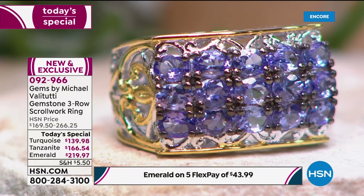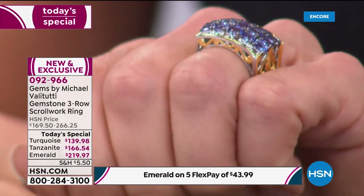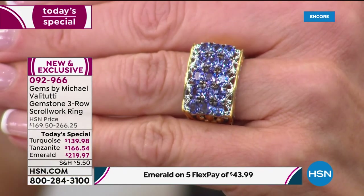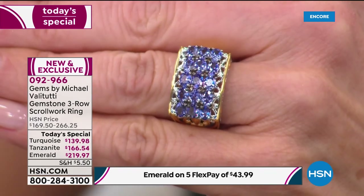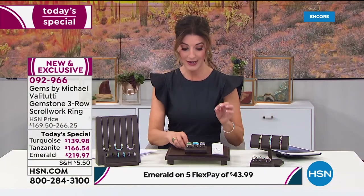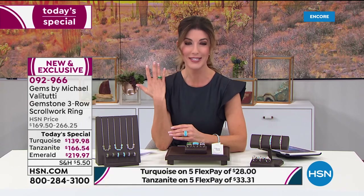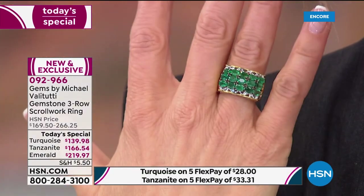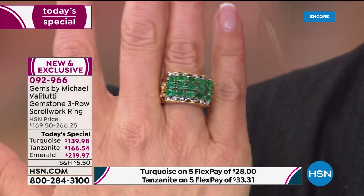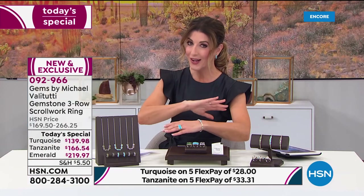To have those three rows nestled so beautifully together — you see the prong setting, the scroll work — all set in precious metal, solid sterling silver with palladium. It nestles beautifully in between your other fingers. It's a lush, velvety blue, and the little black rhodium accents really help the stone pop. The tanzanite is the most limited out of all three choices, so I'm going to encourage you to order it very early. So far the emerald is our number one best seller — that green is like a knock-your-socks-off hello spring. It really is one of the most expensive gems in the world.